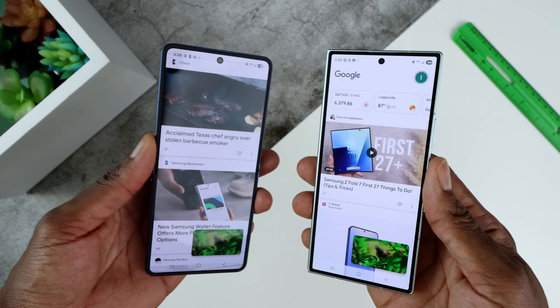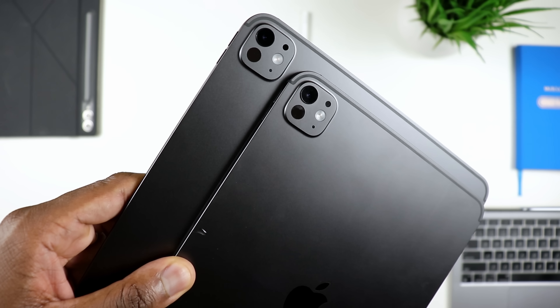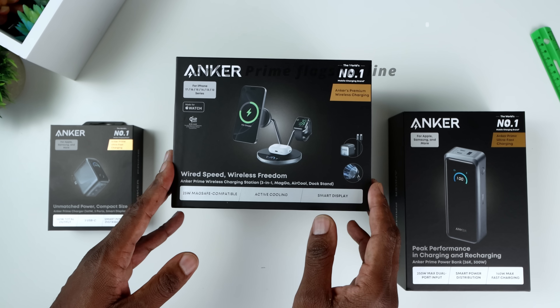Let's be honest, we all have a lot of stuff that needs charging these days — phones, tablets, laptops, earbuds, watches, you name it. And those chaotic charging stations and tiny power banks just don't cut it anymore.